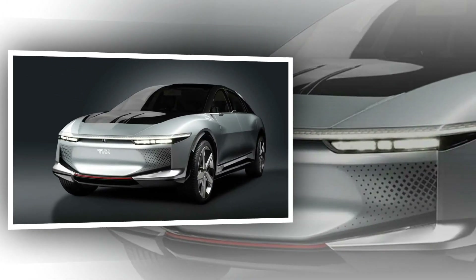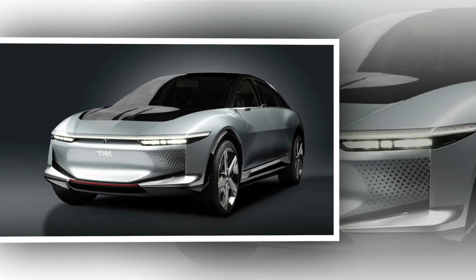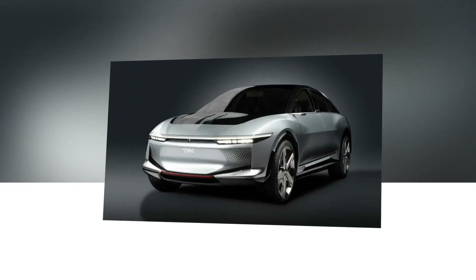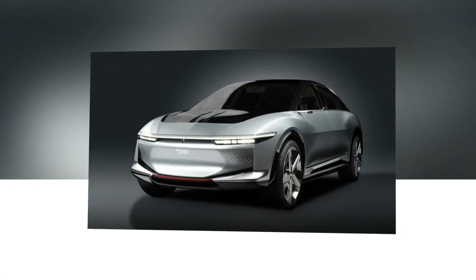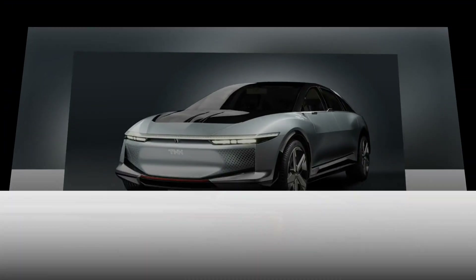This marvel measures 196.6 inches long, 77.3 inches wide, and 60.2 inches tall, making it comparable in size to the Tesla Model X, but with its own unique flair.